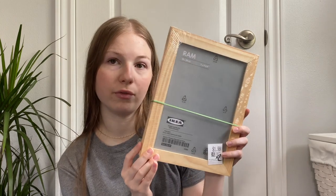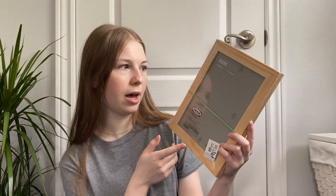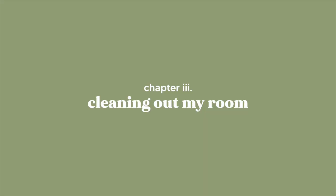From Home Sense I got a really cute throw pillow, and from the thrift store I got a set of frames — originally from IKEA — and a little dish that's originally from Italy. That's all the smaller home decor pieces. I did also get a mirror, a dresser, a chair, and a nightstand, but I'll show you those during the actual transformation.